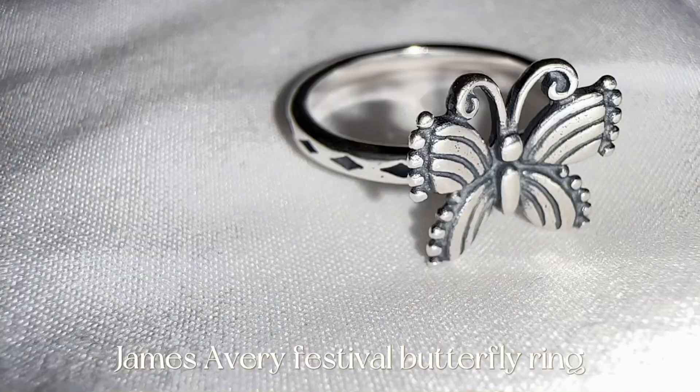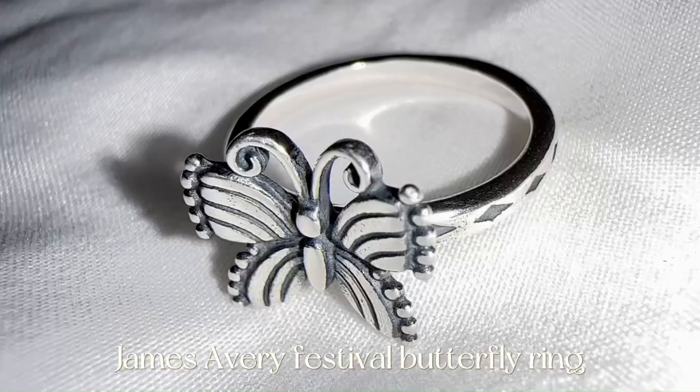I also have another ring — this one's actually not James Avery, this one is from Zales. But I work at James Avery, so we're not allowed to wear jewelry that's not James Avery. So I have this butterfly ring that I wear on this finger when I go to work, and I love that one.